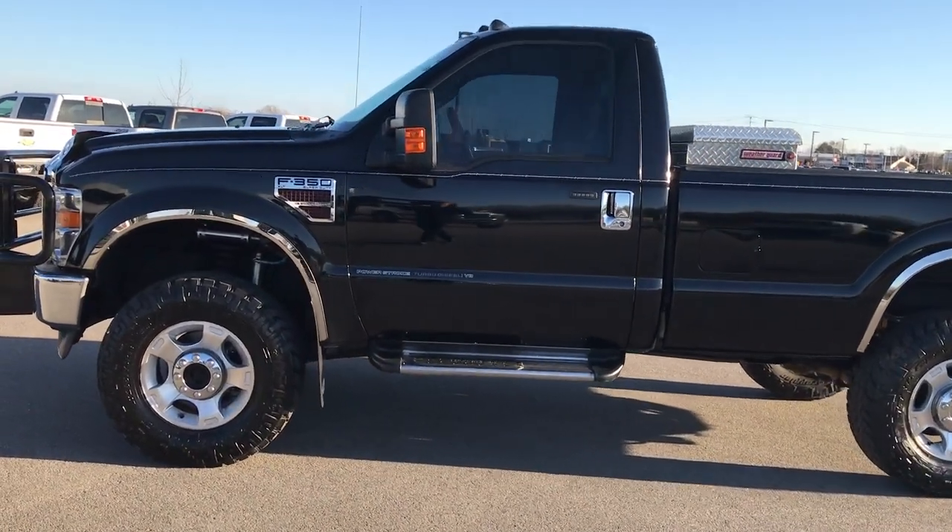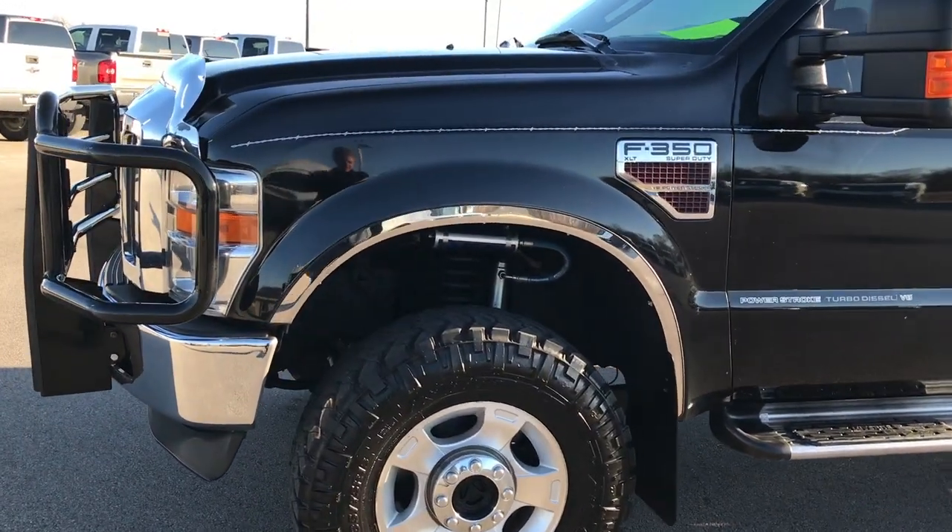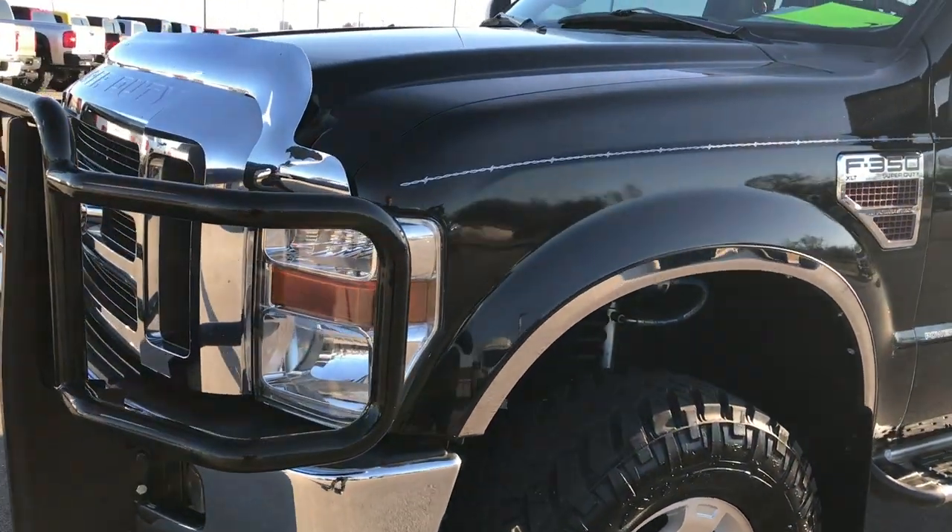This is stock number 9311. We are here at Summit Automotive in Fond du Lac, Wisconsin, your new and used heavy duty truck headquarters.